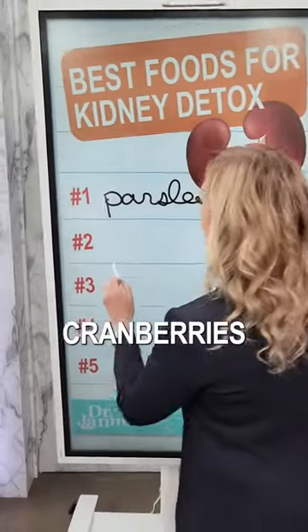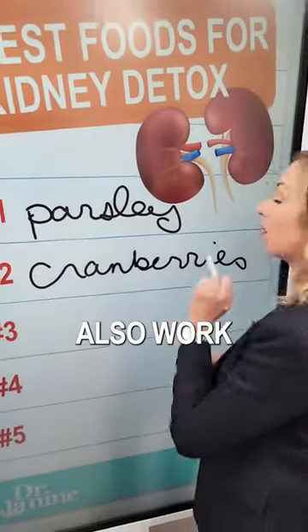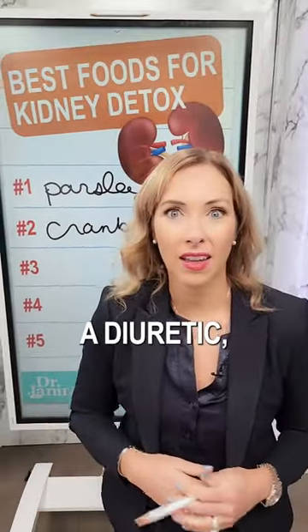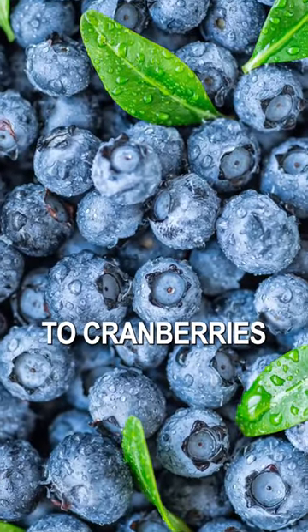Number two is cranberries. Cranberries are fantastic for urinary tract infections and also work as a diuretic, as does number three, which is blueberries, similar to cranberries.